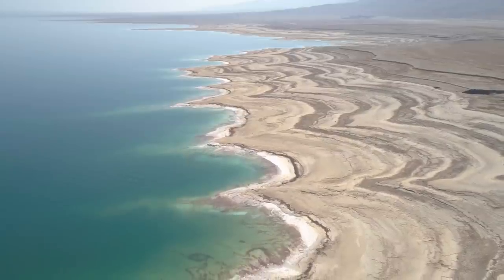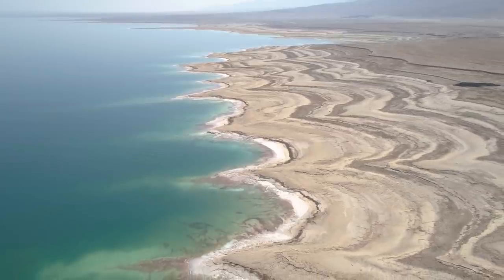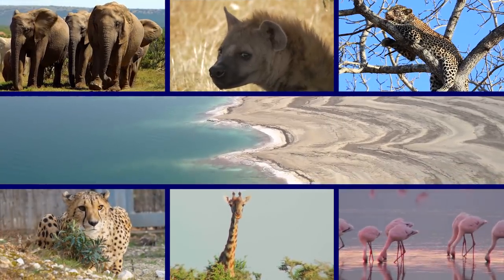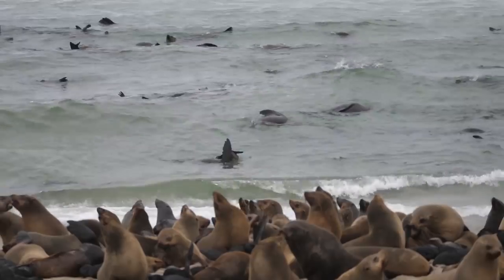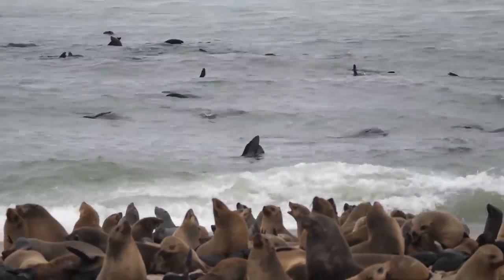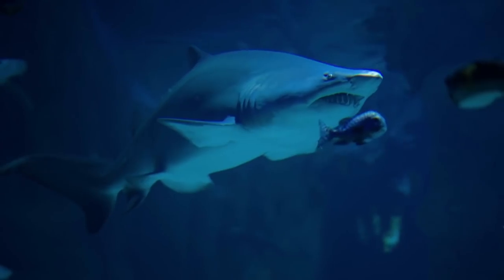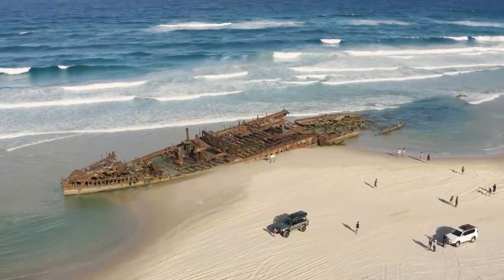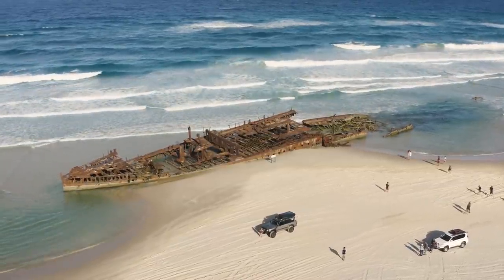As devoid of life as the region may seem at first glance, it's actually home to numerous animals who have adapted to life in the desert, including elephants, hyenas, leopards, cheetahs, giraffes, and flamingos. There are also several marine creatures who commonly inhabit the waters offshore, including Cape Fur seals and 11 different shark species. But the only other humans you're likely to see are fellow visitors and people working in the tourism industry.